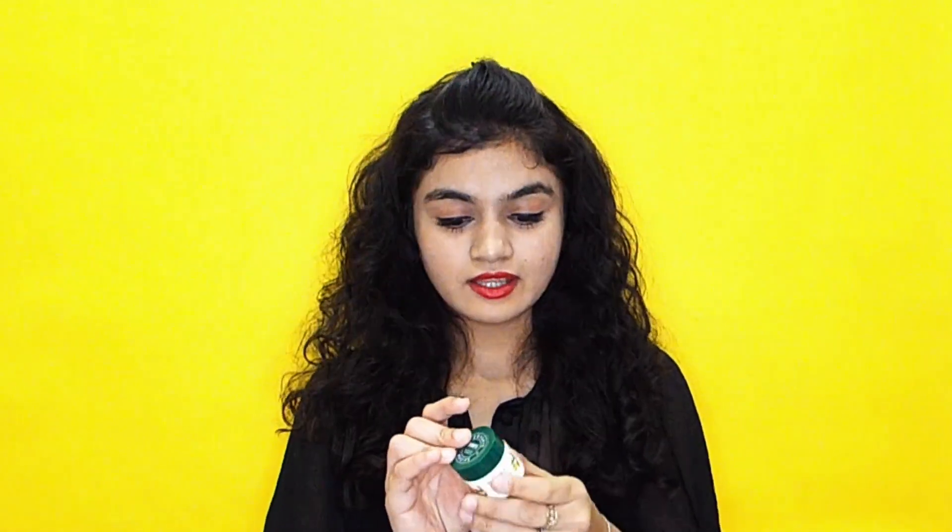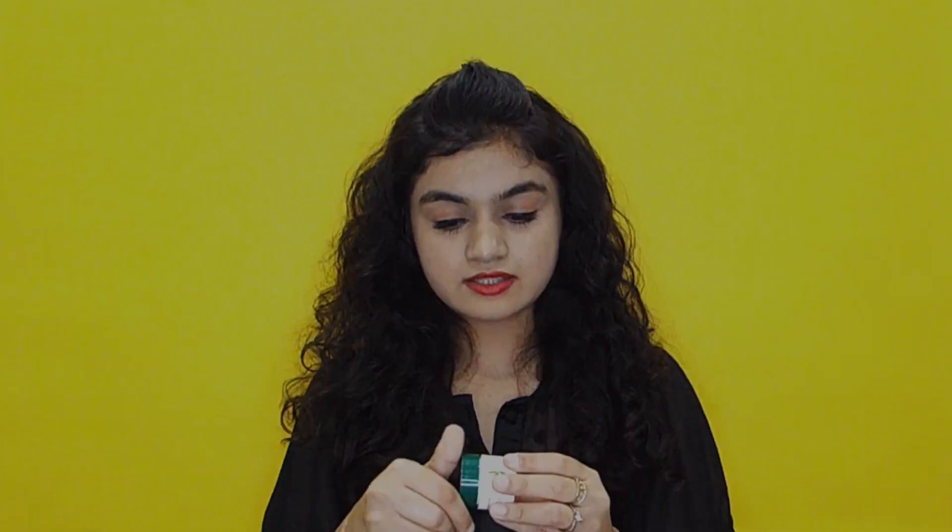The next product is a spot correcting anti-acne face pack. I have an acne problem, so this works really well for my skin. I've already used so much of it, and it really smells like iodex. Those who have an acne problem can go with this face pack — it's amazing.